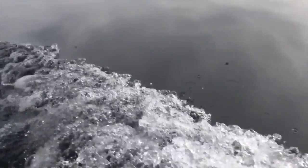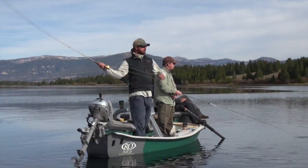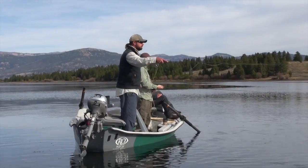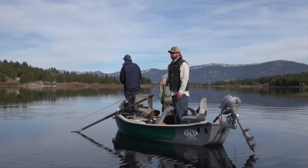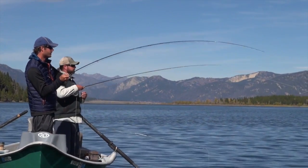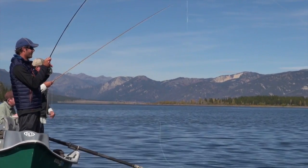Coming up this week on Big Sky Outdoors. This is kind of the end of the season. We're getting well into fall here and we're just basically having a guides day off. Nice fish, Zach. That's a big brown.